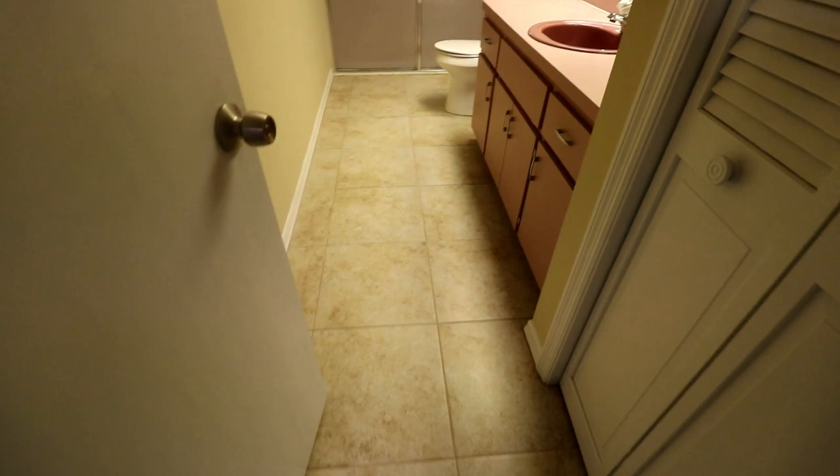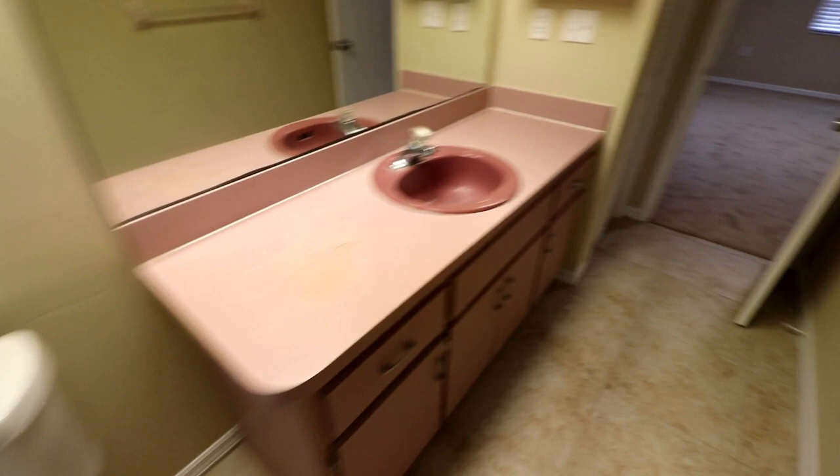The master bathroom — we took up the linoleum and did tile. However, I didn't really do anything else to the bathrooms. We replaced the toilets and that's about it. The showers are still the same. Not really putting much money into the bathrooms — mainly put the money into the cosmetics of the house on the inside and outside, and mainly the kitchen.